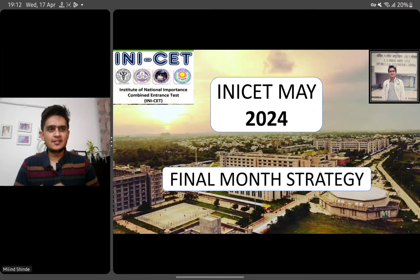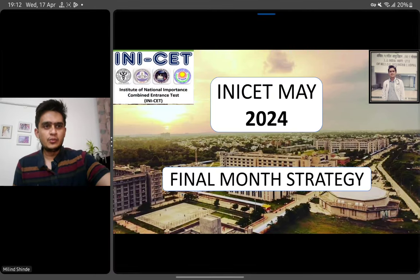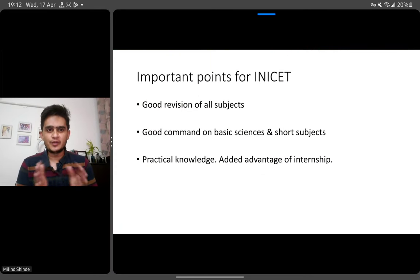I am Dr. Melind. As INICET May 2024 session is just a month away, I wanted to share a final month strategy and few insights that might help you in your preparation. So first of all, few important points.